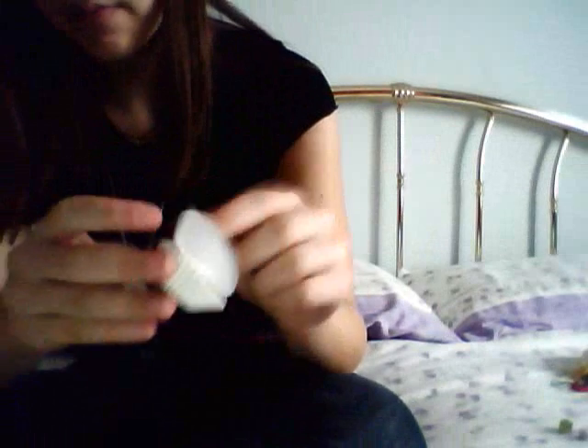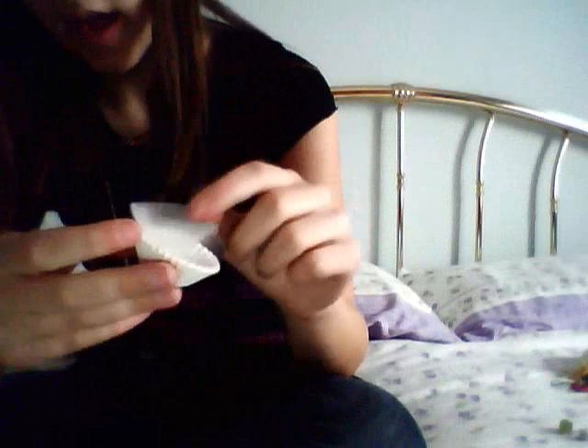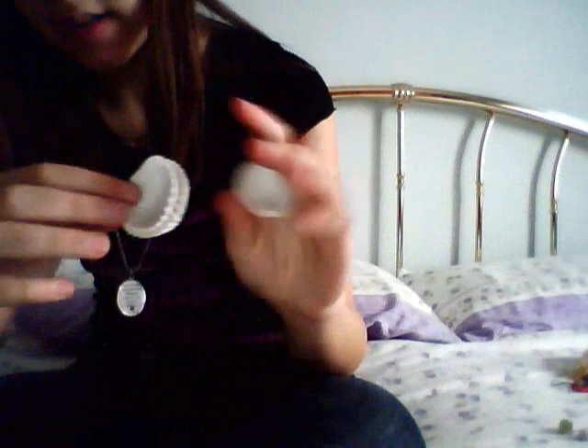Then she sent me cupcake paper molds in big size and small size — I will really use them soon. Then she sent me 10 ziplock baggies, thank you so much, I really needed them!